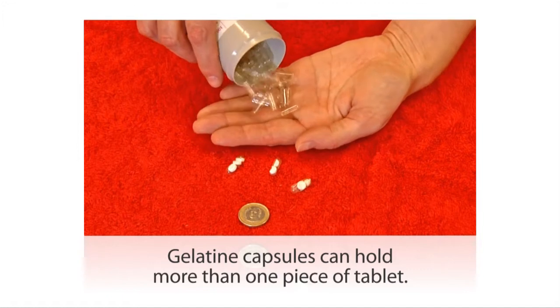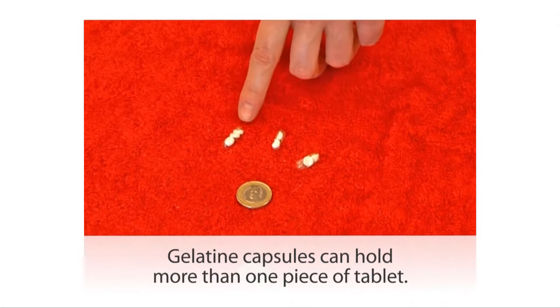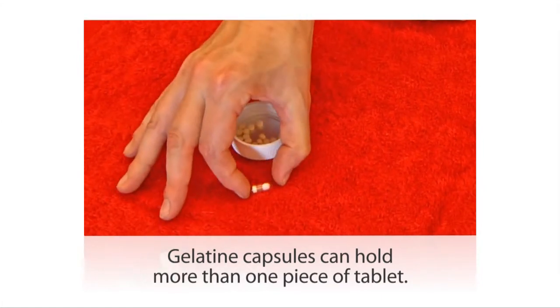If you need to give your cat more than one tablet at one time, these empty gelatin capsules are really useful. You can put several pieces of tablet inside, and then you only have one thing that you need to dose to the cat.